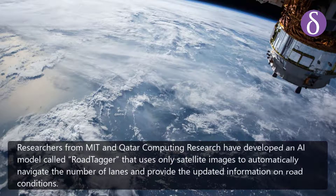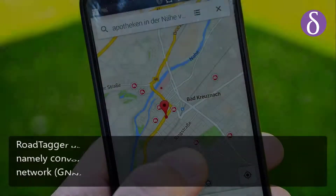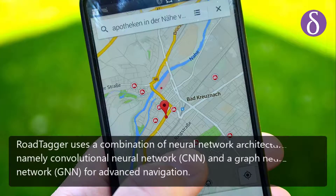Researchers from MIT and Qatar Computing Research have developed an AI model called RoadTagger that uses only satellite images to automatically navigate the number of lanes and provide updated information on road conditions.